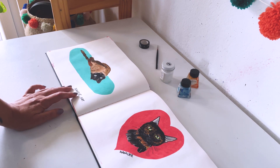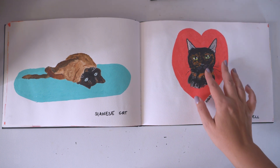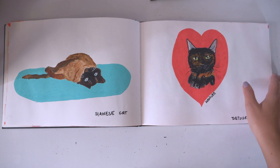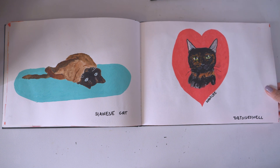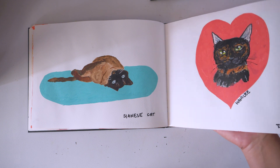Siamese cat. This one — I'm going to say tortoiseshell, but I'm not sure how to pronounce that word. This is actually my cat that died in 2017 — Hannah. I miss her, and I won't really talk about her because I might cry, and I don't want to cry in every video.